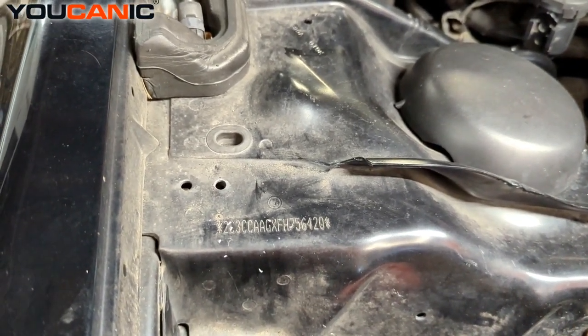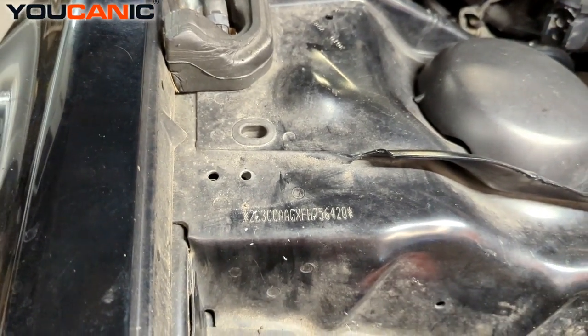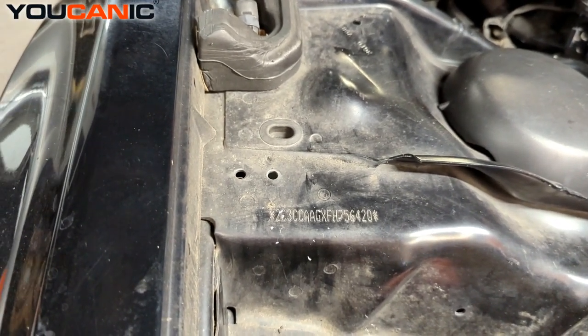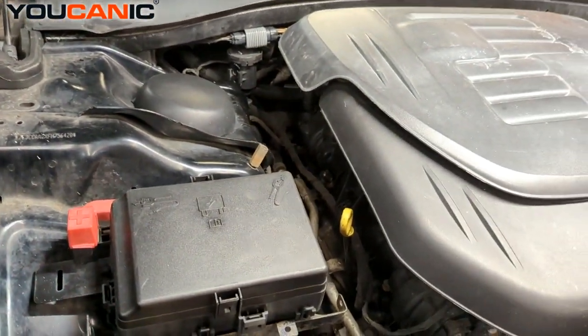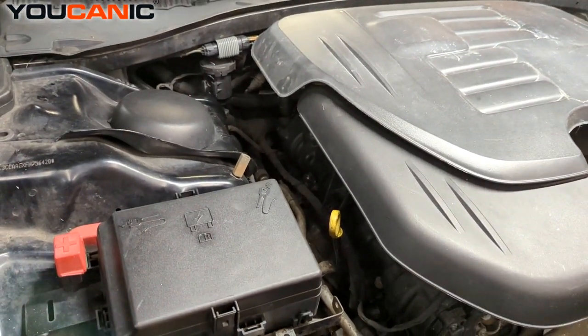Generally all three of these VIN numbers should match and coincide together unless there were ever some components replaced for any reason. We can compare those three together and know that this is the proper vehicle that you have. Those are the three easy, quick, well-known locations for the VIN number on this Chrysler 300. There may be more in different locations, but those are the main three. Thanks for watching YOUCANIC, where you can be the mechanic.